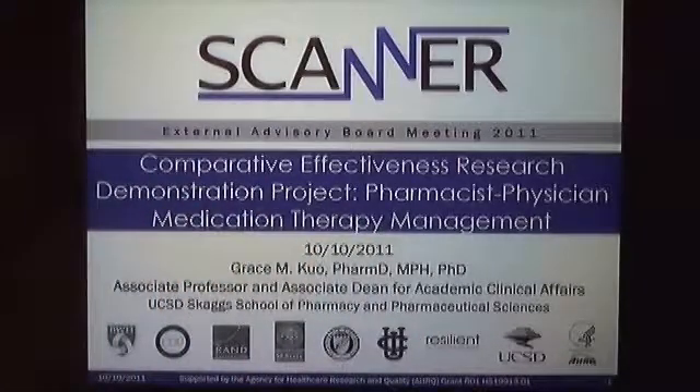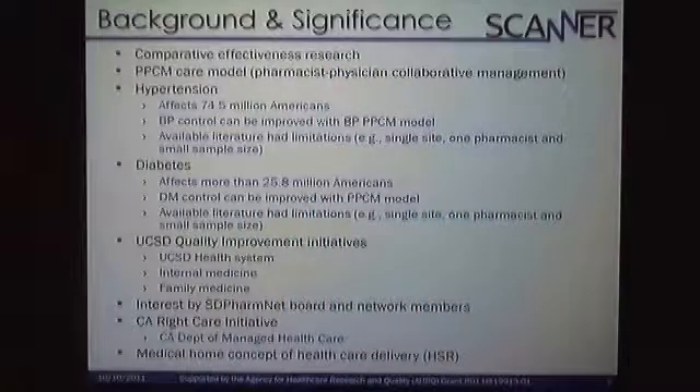Thank you, Michelle. Thank you all for being here. This is the progress that we have made so far. For the Scanner Project, we wanted to have a demonstration project component that had comparative effectiveness research with it.